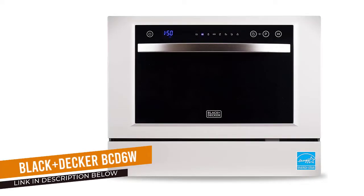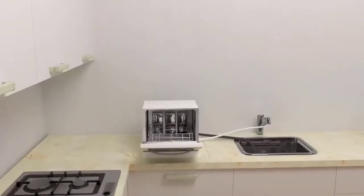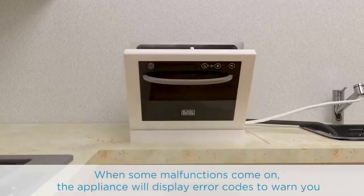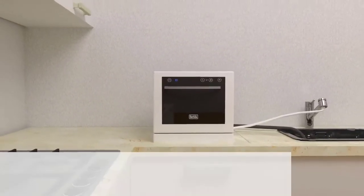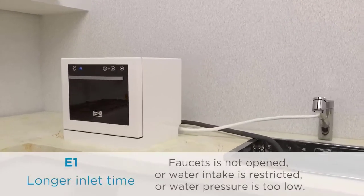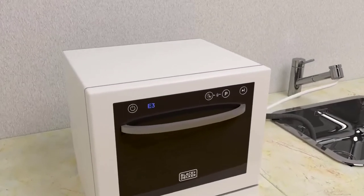Number 1: Black+Decker BCD-6W Countertop Dishwasher. One of the most affordable portable dishwashers available today is this countertop model from Black+Decker. The compact unit is designed to be placed on your kitchen counter, ideally near the sink, and it hooks up to the faucet using its quick-connect hose assembly. The appliance is just over 17 inches tall, so it will fit underneath most cabinets, and it can hold up to 6 place settings at a time — just keep in mind that plates must be smaller than 10 inches in diameter.